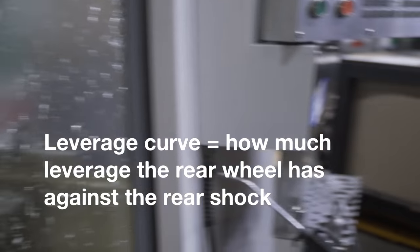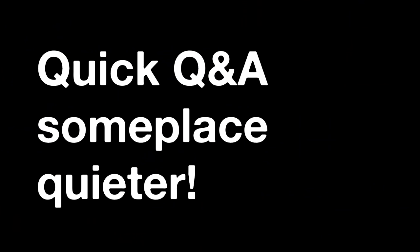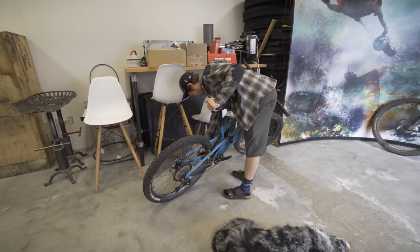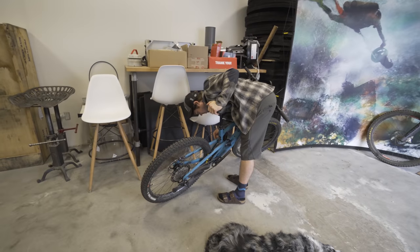People get hyper-focused on the amount of travel that the links have. That's not what it's about — it's about the leverage curve, the progressivity. People will ask, are you going to make a link for a Rocky Mountain? No, they already did it. That bike right there is a 5010 with our link on it — it blends in really well because it's black.